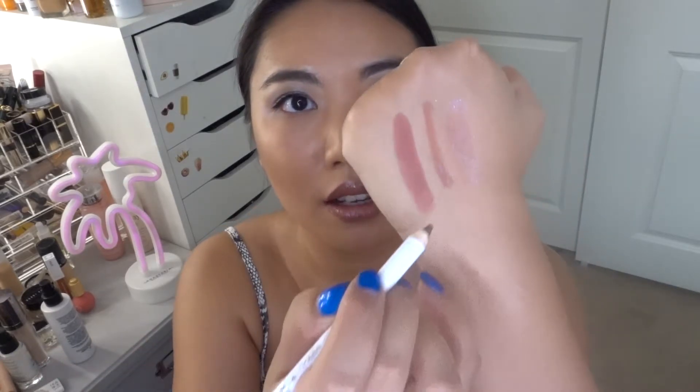Moving on, the next lip set is called the Stellar Lip Collection. The presentation is the same layout as the Cosmic Lip Collection — you have your lip liner, your lipstick, and your lip gloss. Let's start with the lip liner again. This time it's a brownish nude color, and it's called Nula. I'm going to swatch it underneath Bible.